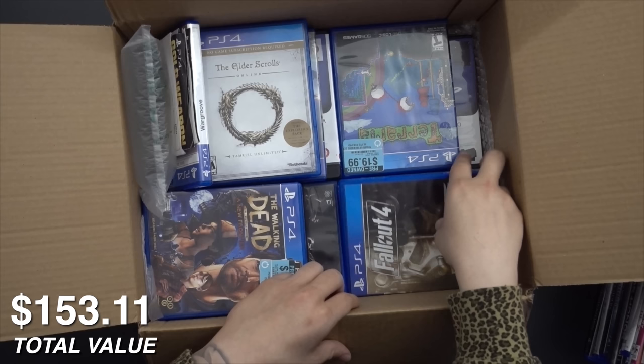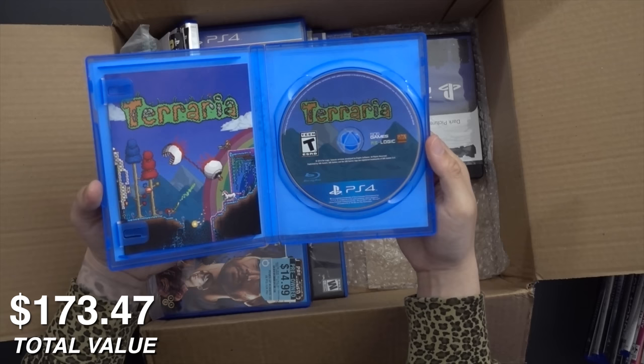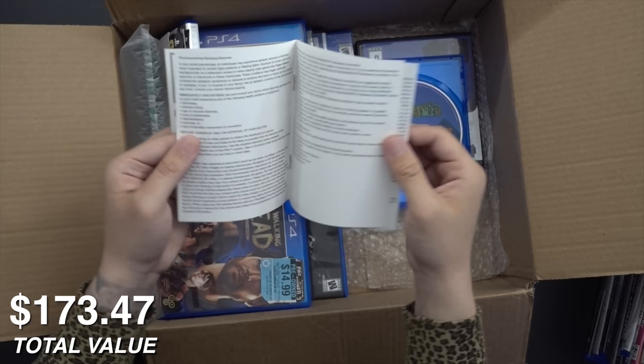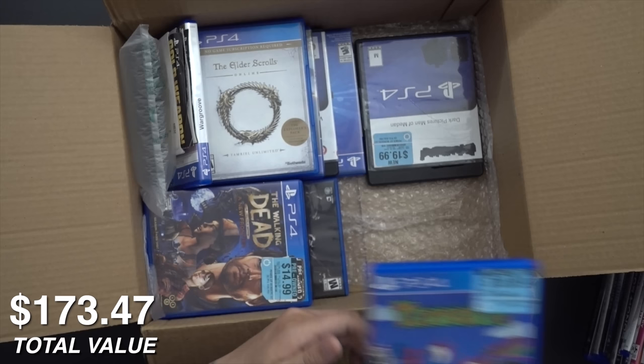We've gotten Fallout 4 before — pretty good copy, I think I've got one or two of those now. Terraria, although this one's a little beaten up with a gross extra sticker on it. But the disc and the little manual look good — which is rare to see a PS4 game with even a small control scheme booklet. Not quite a manual, but even a few pages with controls — I'm not sure how many PS4 games actually come with at least that as a minimum. That would be a rare sight.